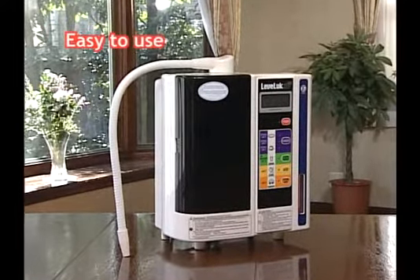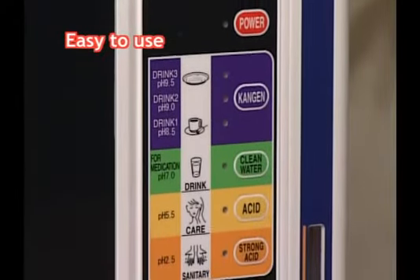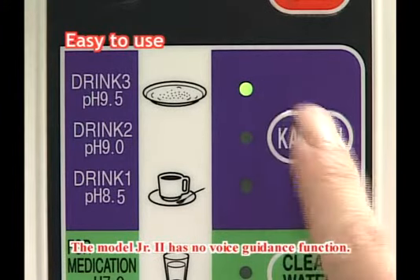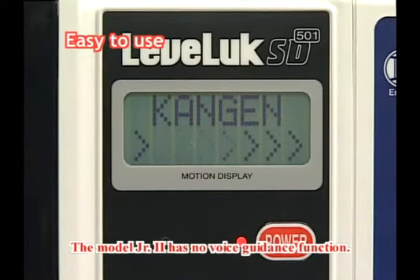LevaLuck Series is designed to be easy to use. You can select the type of water you need with just one touch. The voice prompts will inform you of the water being produced, and there will be warning alarms or voices in certain situations. Increased flow. Kangen Water 9.5.